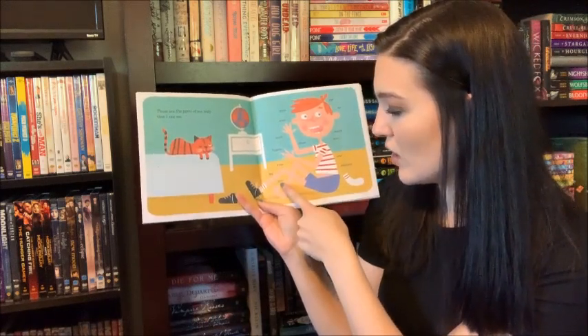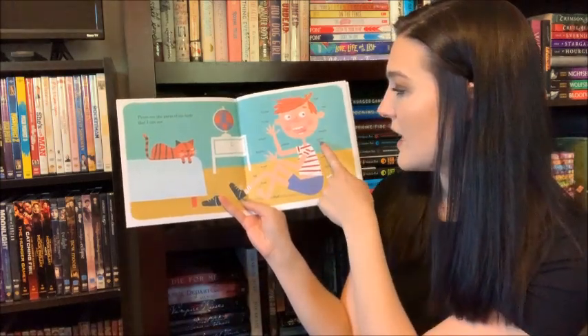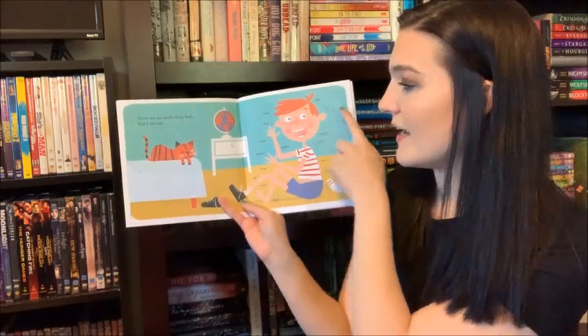Leg, toes, foot, stomach, arm, neck, mouth, ear, eye.